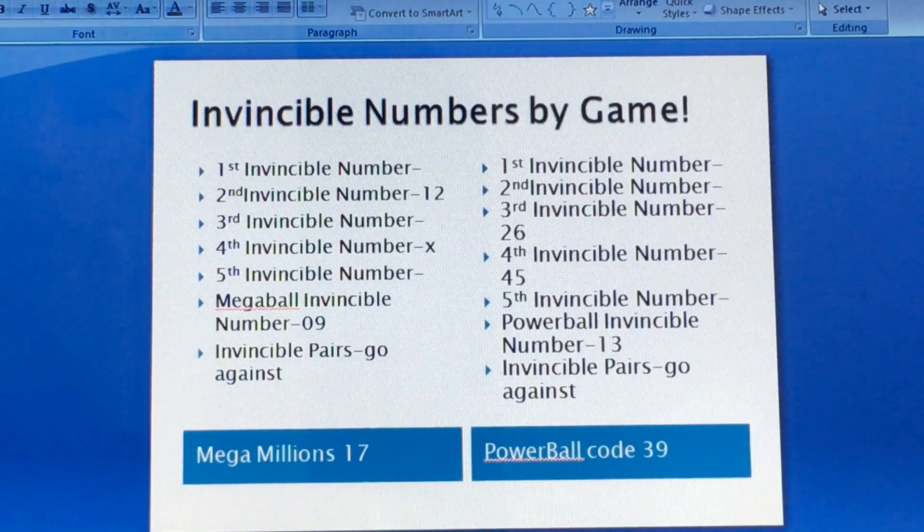The invisible number goes by this system: you have first, second, third, fourth, fifth invisible, and the mega ball invisible number, plus invisible pairs and post invisible numbers. Post invisible numbers and invisible numbers are different. If you want the post invisible numbers, you can email me for those as well.